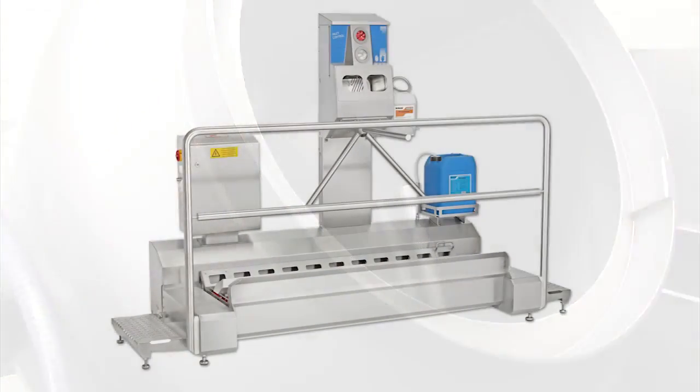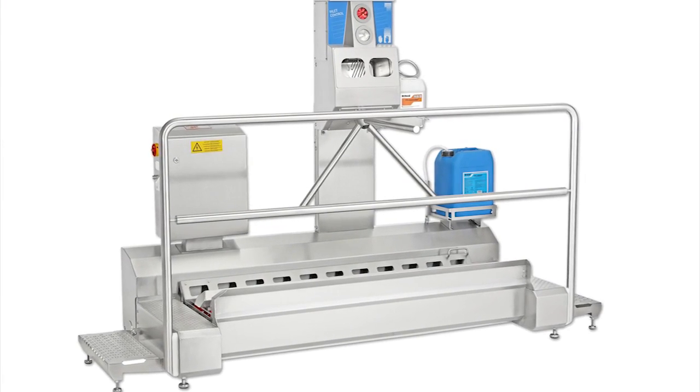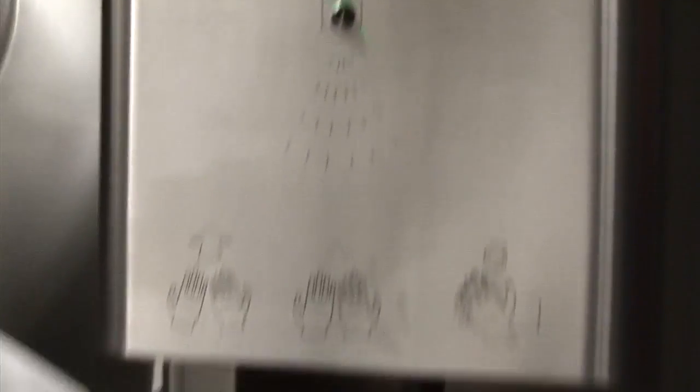If it's hygiene equipment you need, then you've also come to the right place. Whether you want a complete hygiene sluice or a simple hand dispenser, Havantec will have it.